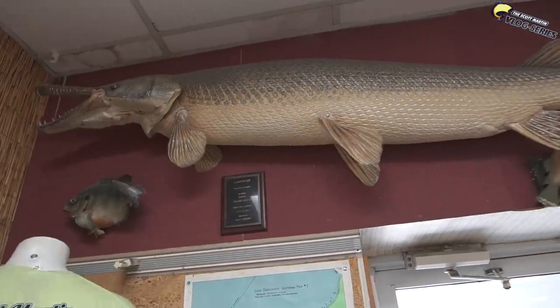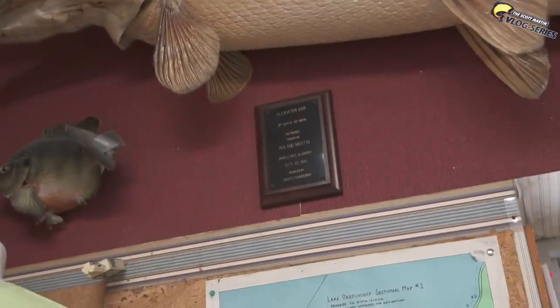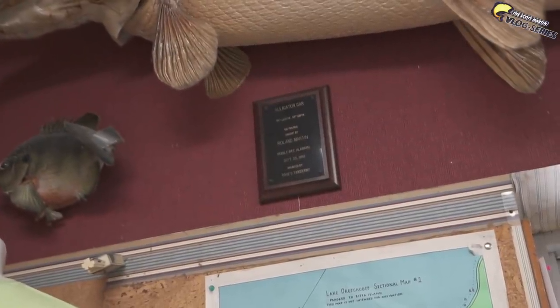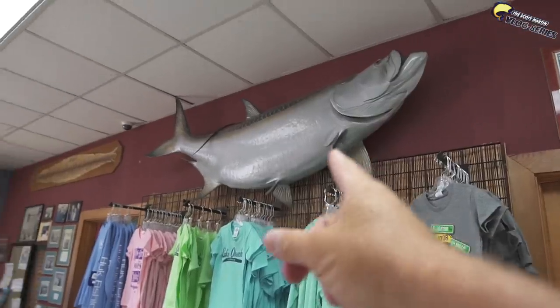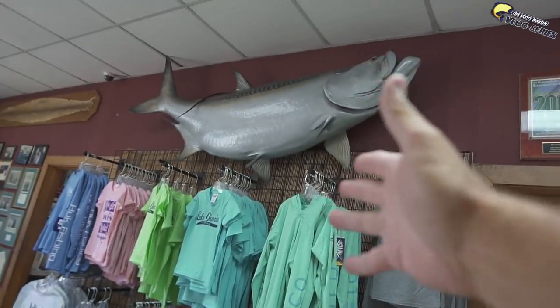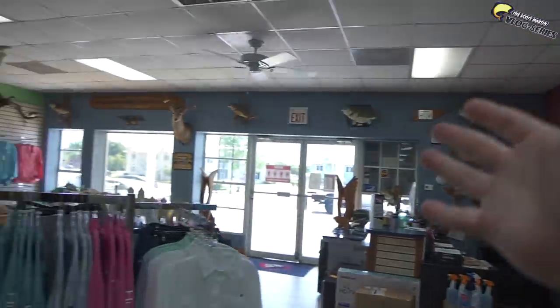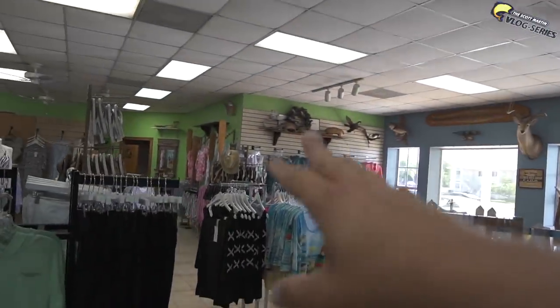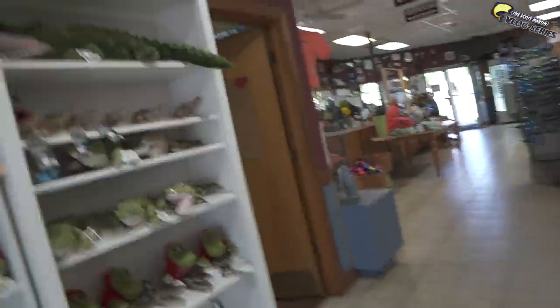Check out this alligator gar - that's a big one right there. My dad caught that in 1988 in Mobile Bay, Alabama - didn't even know they had those in Mobile Bay. And check out this giant tarpon - like a 200-pound tarpon, my dad caught it as an unofficial Georgia state record. They didn't kill the fish, they did length and girth on it. Tons of other mounts in here - really cool stuff.